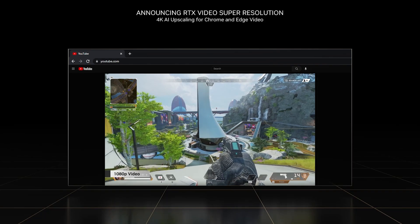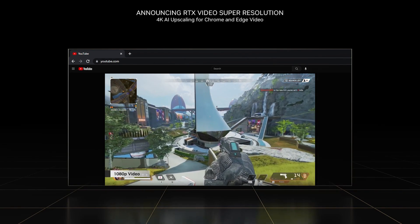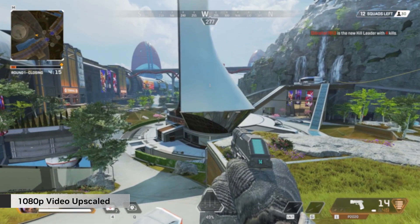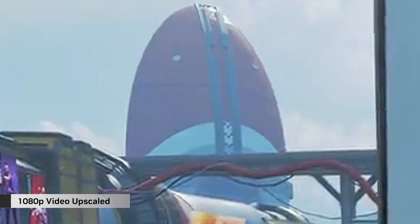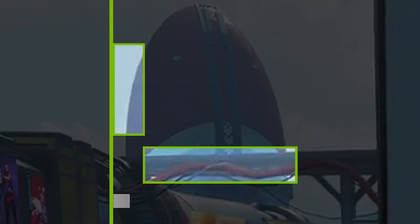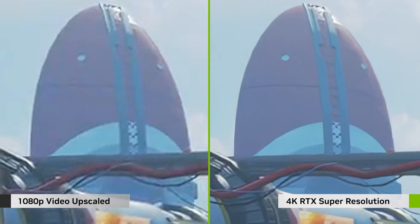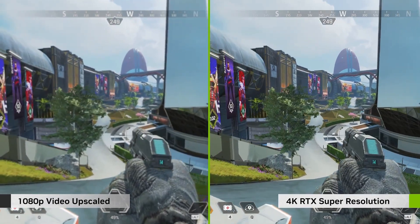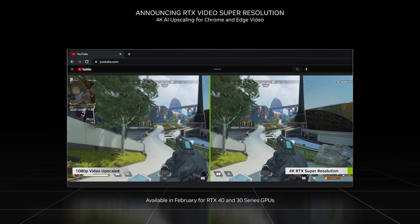Watching video is one of the most popular activities on PCs today. 90% of online videos run at 1080p or lower, while nearly half of RTX users have higher-resolution monitors — a mismatch that can leave a blurry or soft visual experience. Today we're announcing RTX Video Super Resolution, using AI to improve the quality of internet video streaming by removing blocky compression artifacts and upscaling video resolution. This AI-accelerated combination improves video sharpness and clarity, and will enhance video streamed in Chrome and Edge browsers starting this February on RTX 30 and 40 Series GPUs.